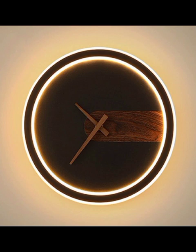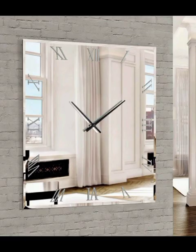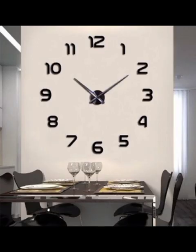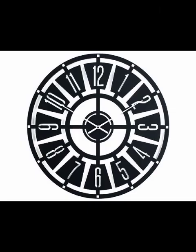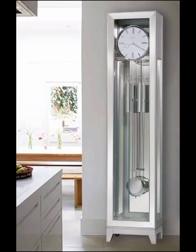Join us as we showcase real-life examples of modern clock decoration in actual homes, showing how these design concepts can be applied in different settings from urban apartments to suburban homes. Our goal is to inspire you to infuse your personal touch into every corner of your living space. Decor Pages is not just a channel, it's a community of decor enthusiasts.